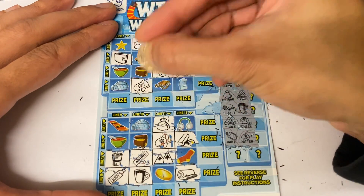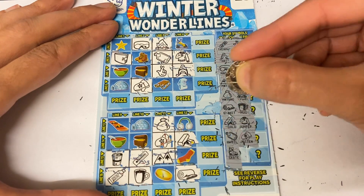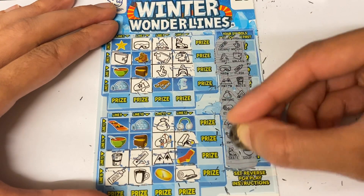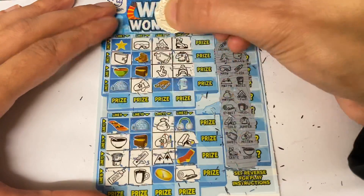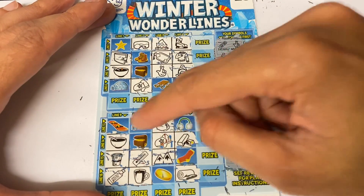Mitten — two of them. Skate, skate. And the last one is the soup bowl, which there are two of, but it hasn't helped us in any way — we've got no win on that one. Not looking too good at the moment.